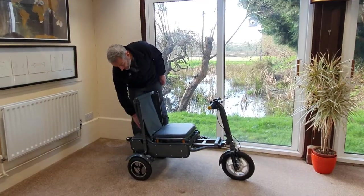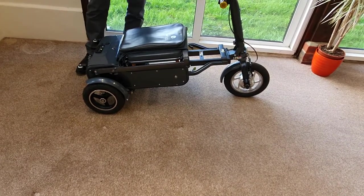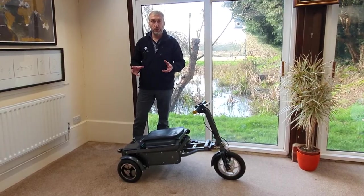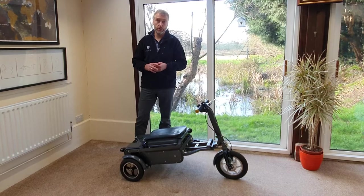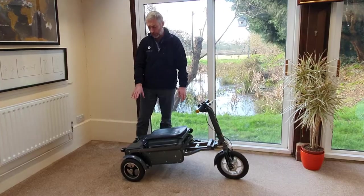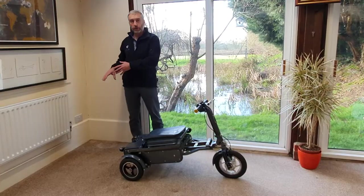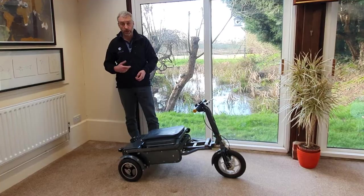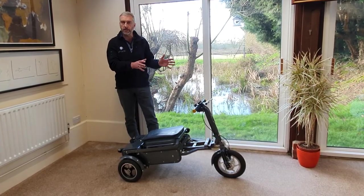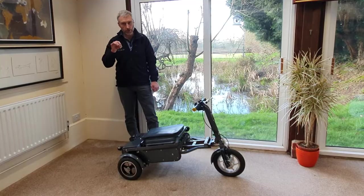The battery is housed behind the seat rest here. It's a lithium-ion battery, very high quality — the cells are the same ones used in Tesla cars, so they are absolutely top of the range. You get an extremely good range from an eFoldy: about 14 miles, which is market-leading range for a single battery, single piece scooter. You can take the battery out, take it into your hotel room or flat to charge it, or just plug the charger in and leave it in the scooter. It's so light — not like the old traditional lead-acid batteries in mobility scooters. It's the same technology as a mobile phone battery, so it's absolutely light enough to carry into your flat.